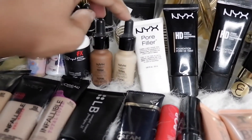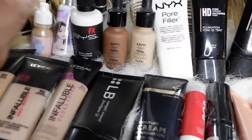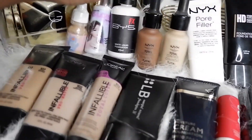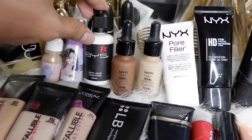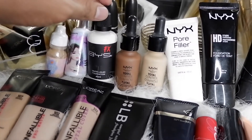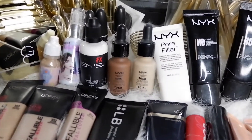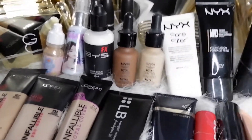One of the best from NYX Cosmetics is their Total Control Drop Foundation. I also have BYS's white liquid foundation — it's extremely white, and they also have a matching white powder foundation, so they're a perfect pair. This video is all about the base — cream and liquid foundations.